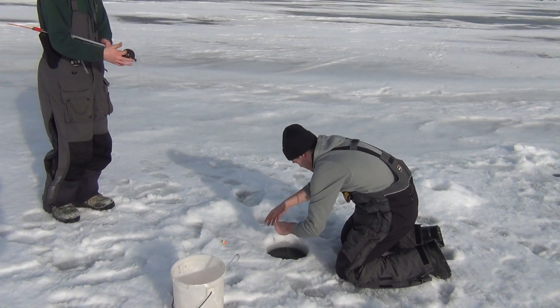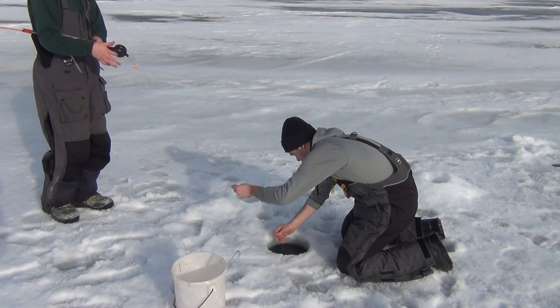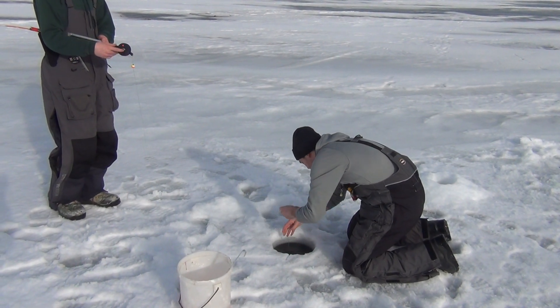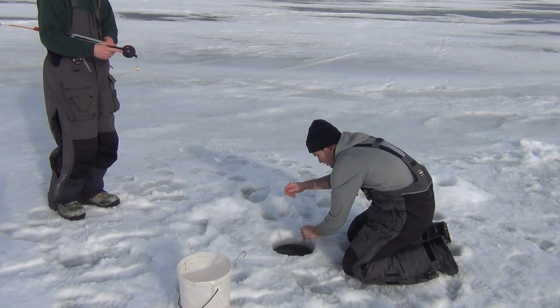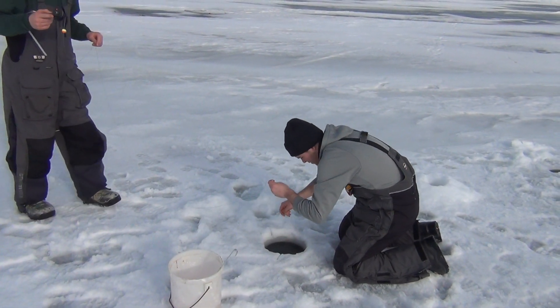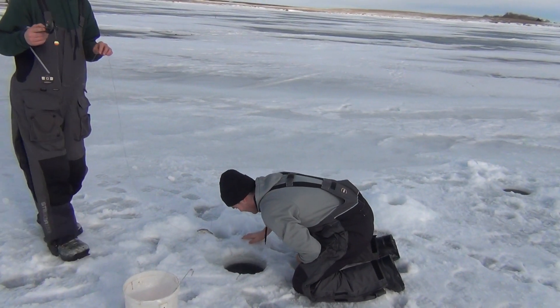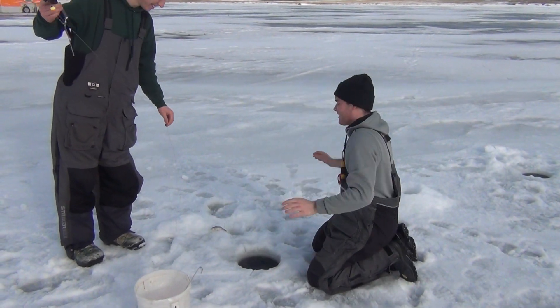Should be a good sign for later because the pike are active. Close now — oh, that's the way that goes. Haha.